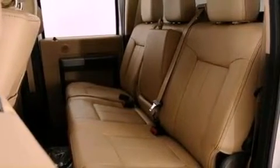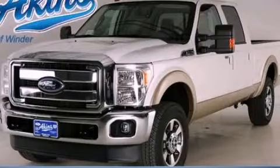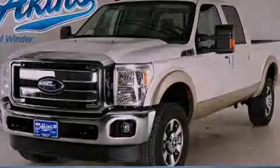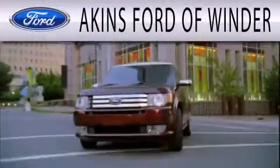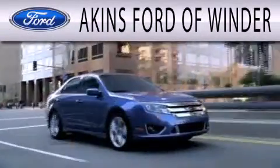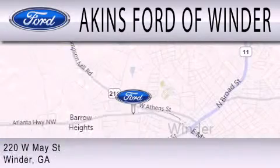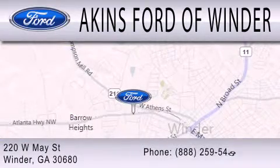Side curtain airbags, door reinforcement beams, and power steering. Contact us today to schedule your opportunity to see this automobile in person. Aikens Ford of Winder is dedicated to doing everything possible to ensure that the experience you have selecting your next vehicle is as pleasant as possible. We're located at 220 West May Street in Winder.